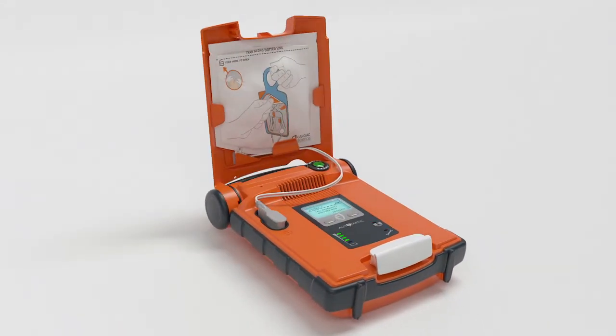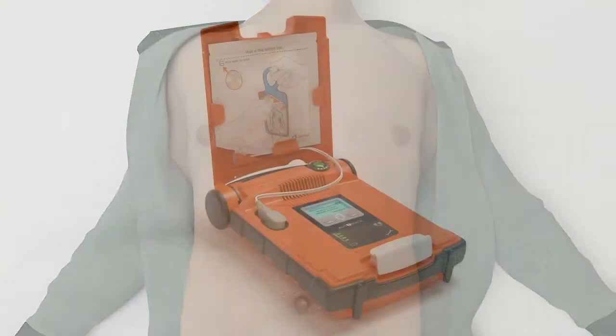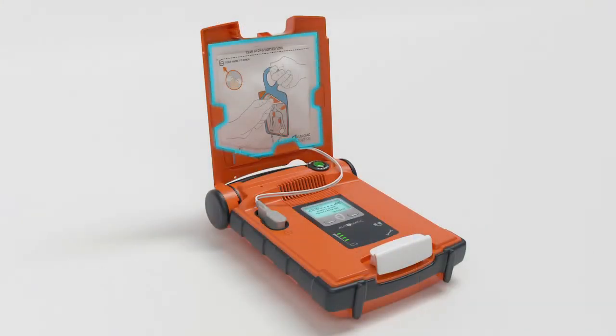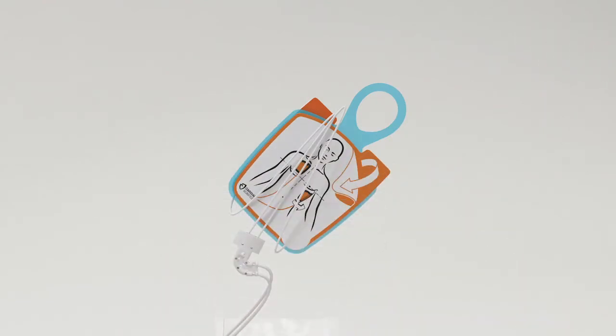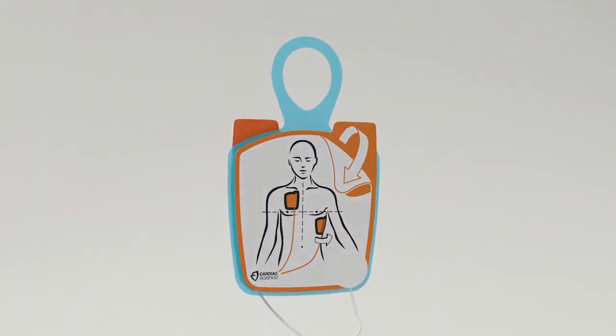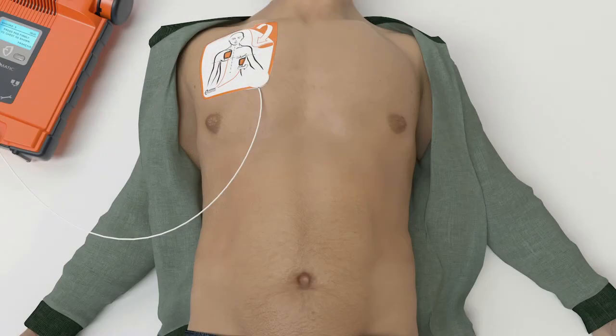When you open the G5, you'll immediately hear: "Make sure emergency services are called now. Begin by exposing patient's bare chest. Remove white square package from lid of AED. Tear open white package across dotted line and remove pads." Peel one of the white pads completely from blue plastic, then firmly place the pad without the blue plastic on the patient.